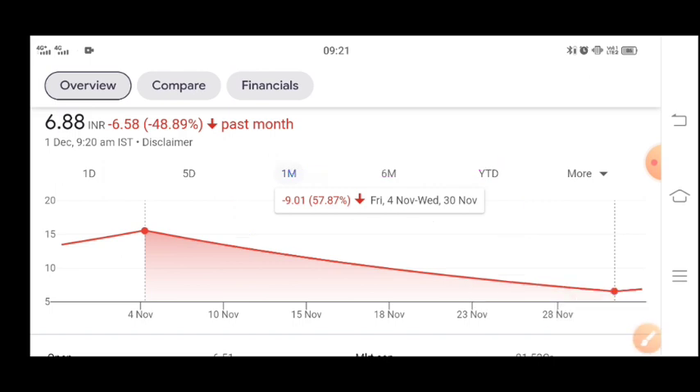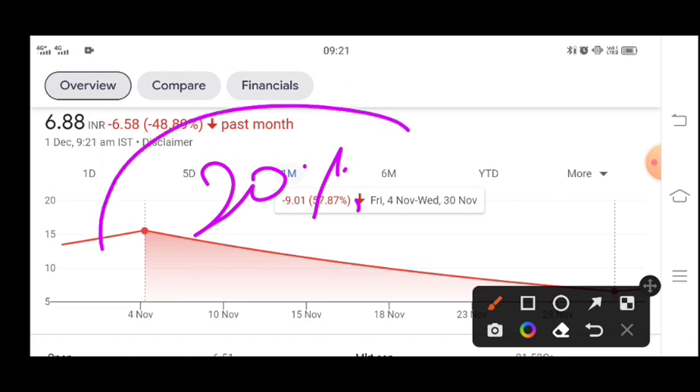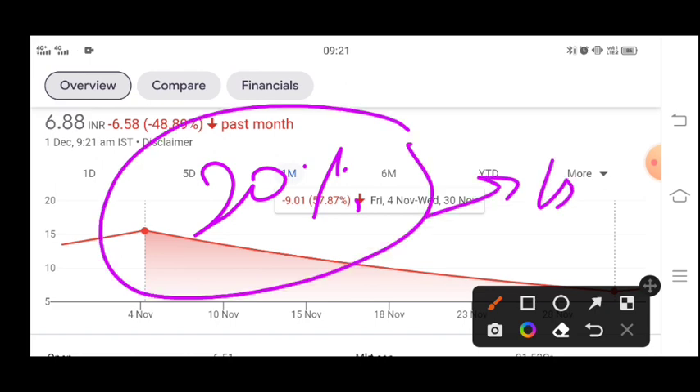Don't put all your money into the stock — that is a big problem. You might think the stock will go back to 15, but that will not happen. It will give as much as 15–20% return. You can get 20% return here. If you think the stock will go to 15 and hold on, you will be disappointed.